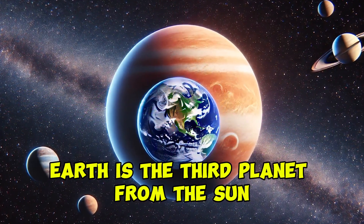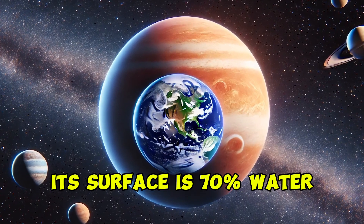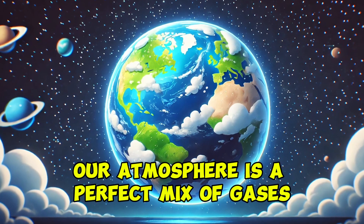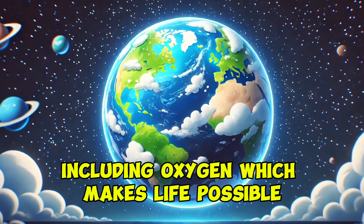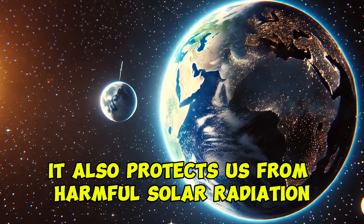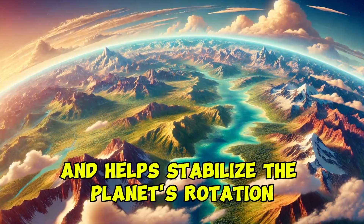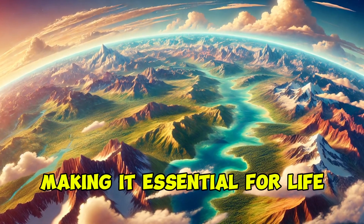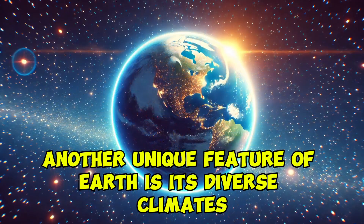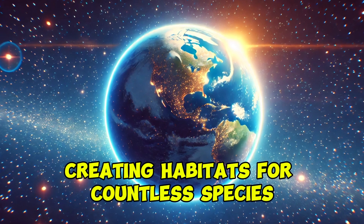Earth is the third planet from the sun and the only one known to support life. Its surface is 70% water, earning it the nickname the Blue Planet. Our atmosphere is a perfect mix of gases, including oxygen, which makes life possible, and also protects us from harmful solar radiation. Earth has one moon, which affects ocean tides and helps stabilize the planet's rotation, making it essential for life. Another unique feature of Earth is its diverse climates, from icy polar regions to lush tropical rainforests, creating habitats for countless species.